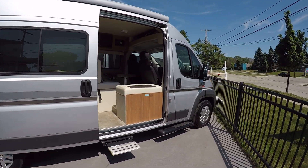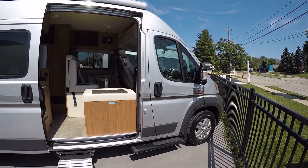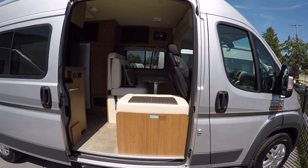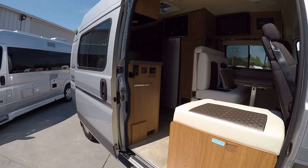It also has the aluminum wheels from Promaster, and we'll have the Onan generator on board here. So let's take a look inside.